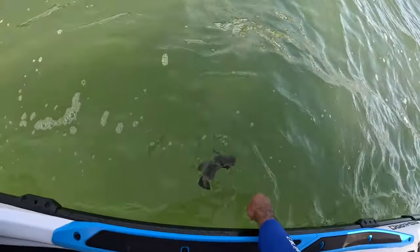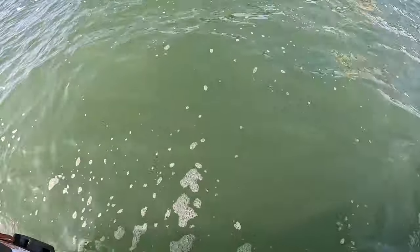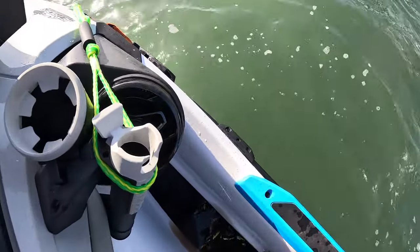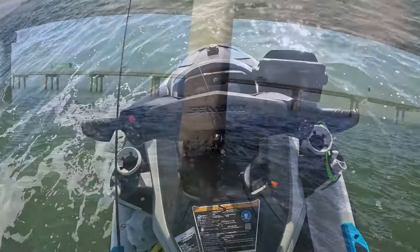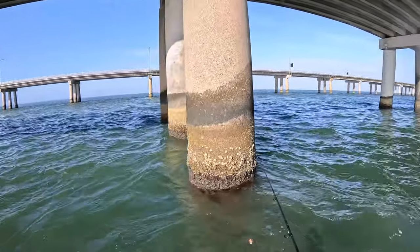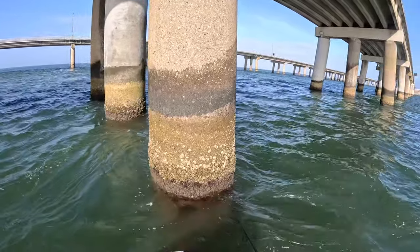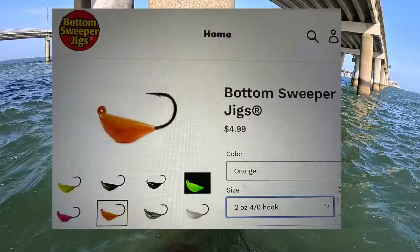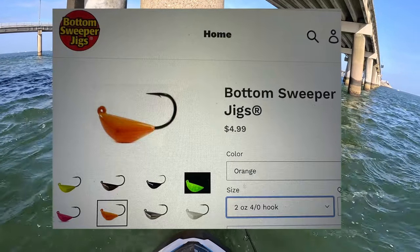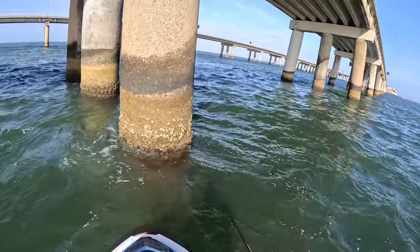I've made it out to the Chesapeake Bay Bridge Tunnel, and on the very first drop I caught a sea bass — wasn't too big, but it's always nice to catch something on your first drop. I'm using a two-ounce bottom sweeper jig baited with shrimp. The shrimp has definitely thawed out by now, and I'm dropping it down in about 30 feet of water right off this pylon.